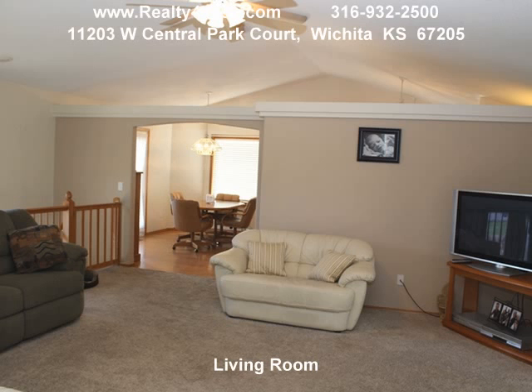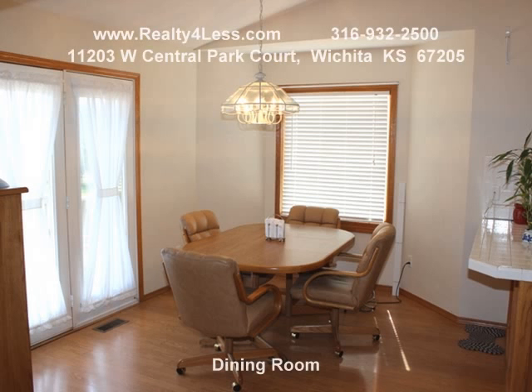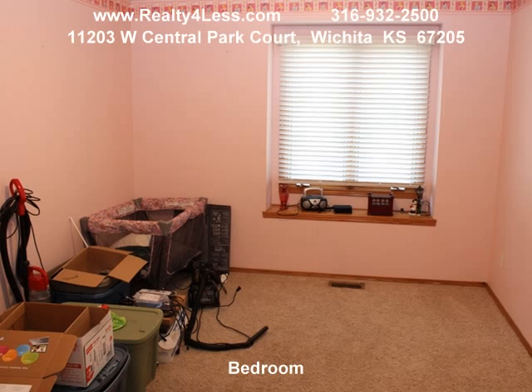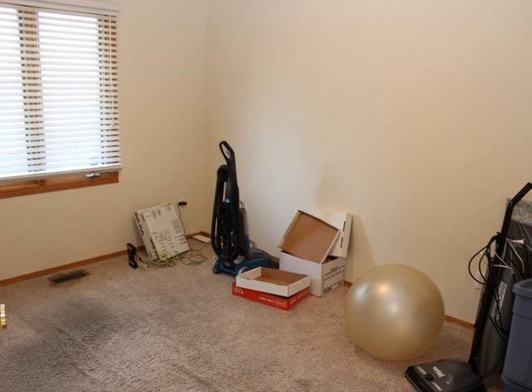This spacious ranch-style home features five bedrooms, three bath, three car garage situated on a cul-de-sac lot in the well-desired May's school system. Home has an open floor plan with vaulted ceilings, large kitchen and master bedroom, master bath with dual sinks, separate shower, corner jacuzzi tub, walk-in closets, and main floor laundry.